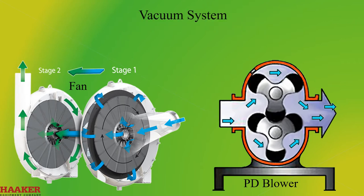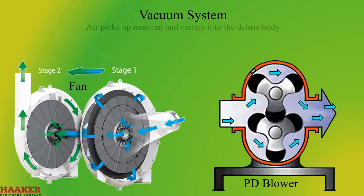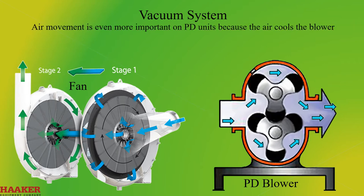Vacuum Systems. The term 'vacuum system' as it pertains to hydro excavation product is actually a misnomer. Air picks up material and carries it into the debris body. Air must be moving in order to move material. If the nozzle is submerged, no air can get in and material cannot reach the debris body. Air movement is even more important on PD units because the air cools the blower.